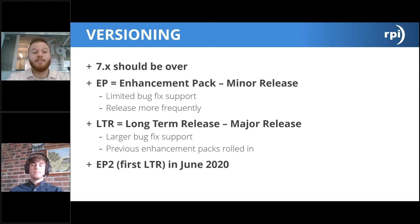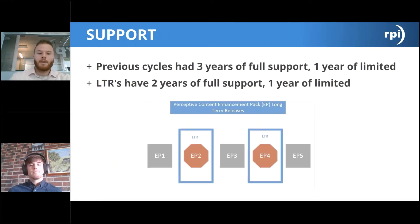EP2, which just released last Friday, is considered the first true long-term release of the EP line. A visual shows EPs 1 through 5, with specific attention drawn to EPs 2 and 4 as the long-term release versions. When upgrading, it is recommended to move to a long-term release version, as those contain the most significant enhancements. Additionally, upgrades are now cumulative — an upgrade from 7.3 to EP2 will also contain patches and fixes from EP1.